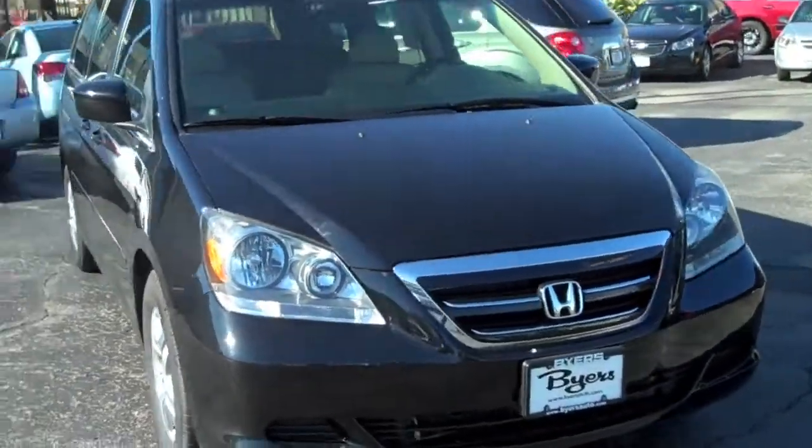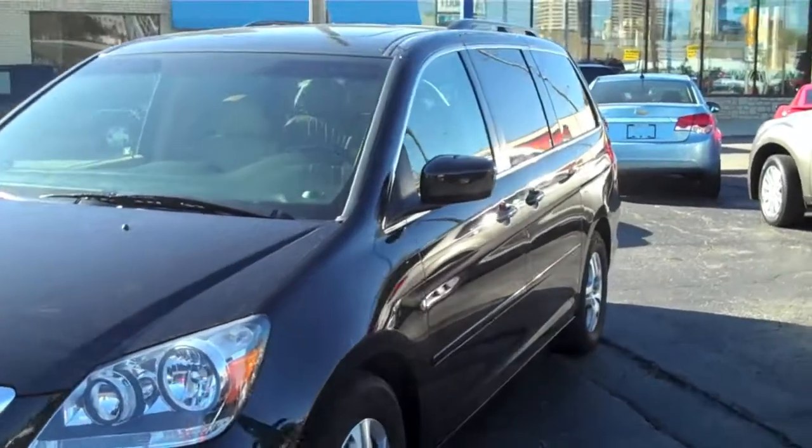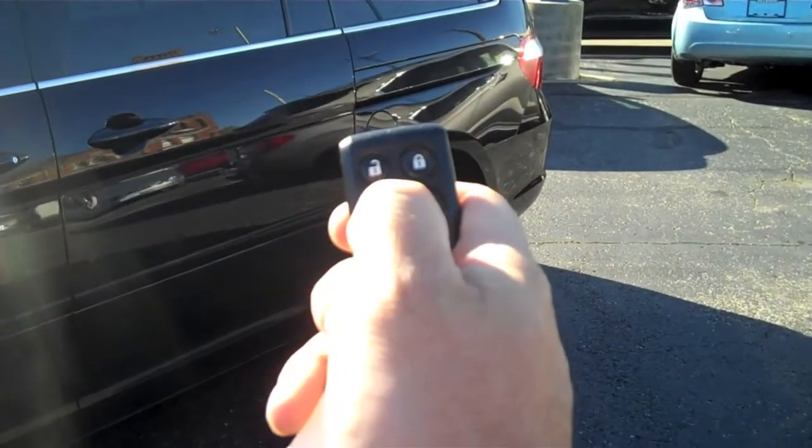It is Nighthawk Black Pearl as an exterior color, with more of a tan interior color. It has alloy wheels — pretty nice ones that come straight from Honda — with very good tread on those tires.